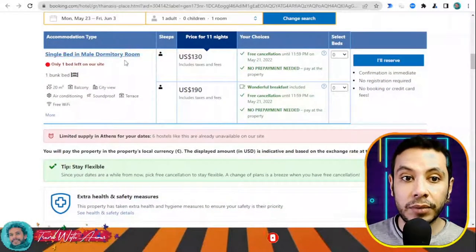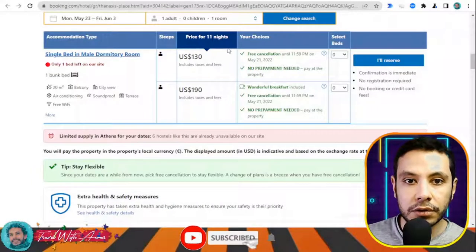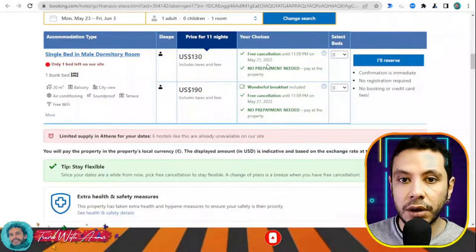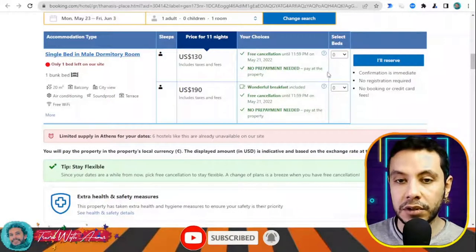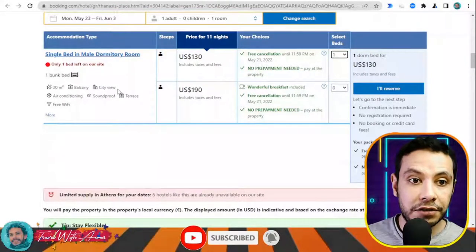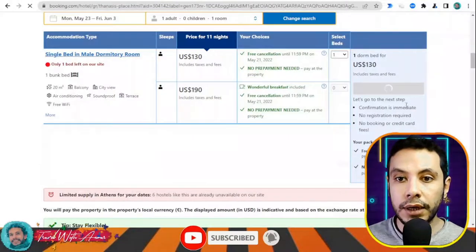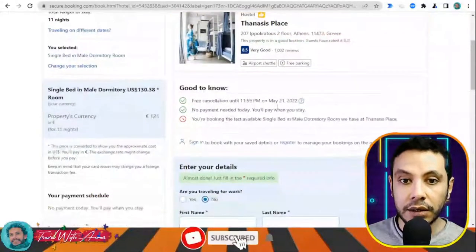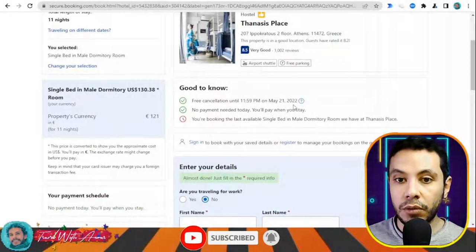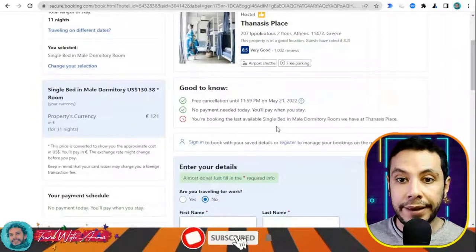For example, here is a single bed in a male dormitory room. There are two different prices — one includes breakfast. Since I don't want breakfast, I'll choose without. The room features one bunk bed, balcony, city view, air conditioning, soundproofing, a terrace, and free Wi-Fi. Once I click 'I'll Reserve,' I can see there is free cancellation until May 21st and no payment needed today — you pay when you stay.